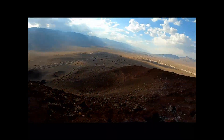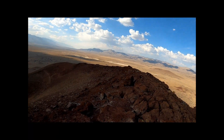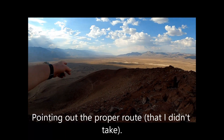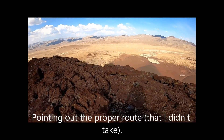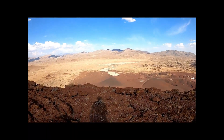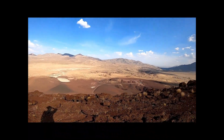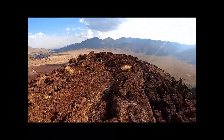In retrospect, that would have been the better way to go, but that's the way it goes. I'm parked way over there. No buyer's remorse when standing on the summit.